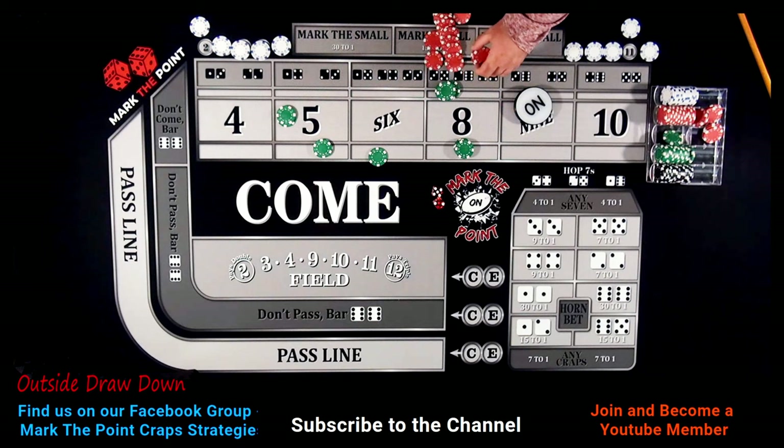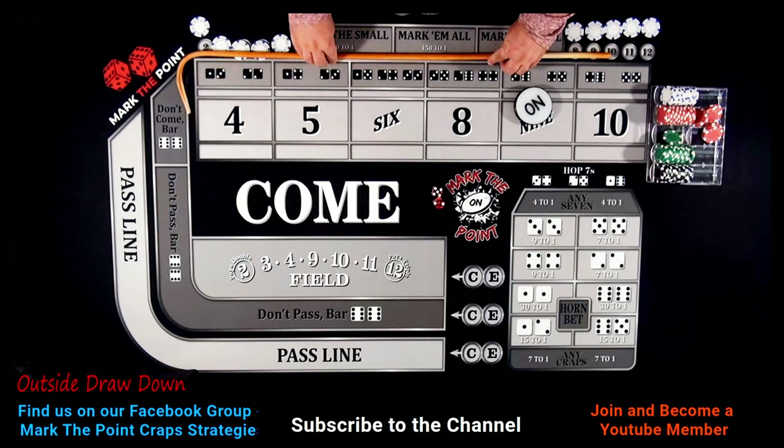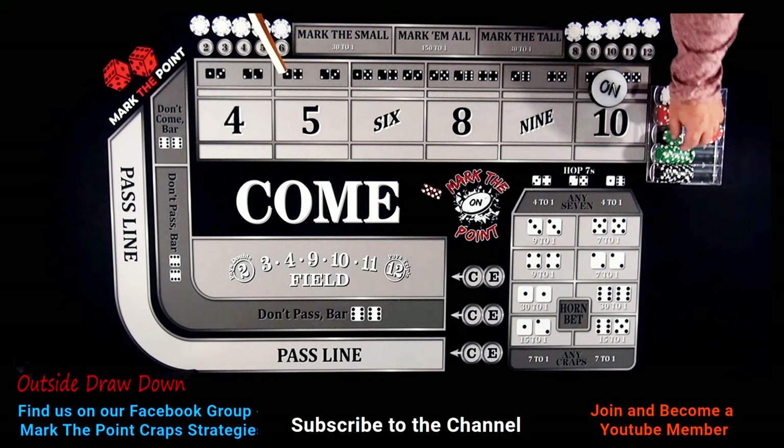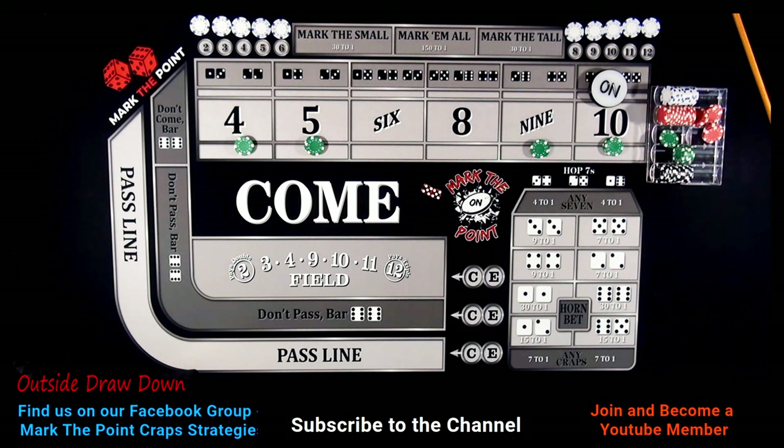We're pulling all bets back. We're going to stack up these reds, unmark everything — we did not hit the ATS, but that's okay, we're just playing with the markers for fun. Let's turn everything off. There's a hard ten on the end — that's our new point. Let's mark the point and drop down three hundred. In case you forgot the original system — seventy-five, seventy-five, and seventy-five on every outside number.